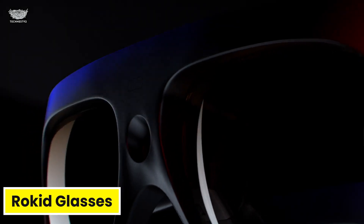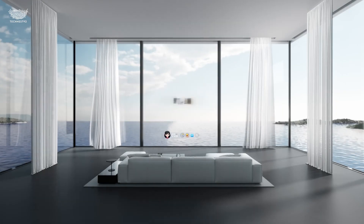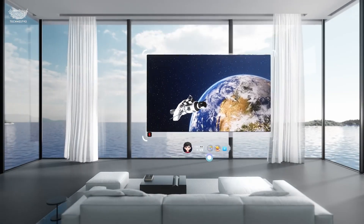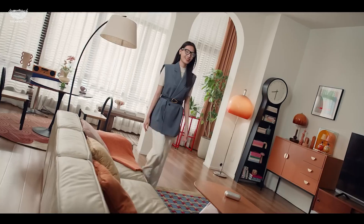The Rokid glasses are all about making augmented reality light, useful, and truly wearable — not something that looks like sci-fi cosplay. At just a few ounces, they're one of the lightest AR glasses ever built, yet they deliver a surprisingly immersive visual experience.